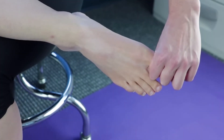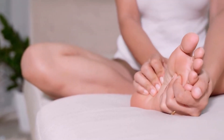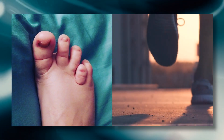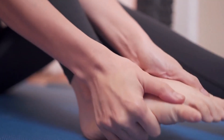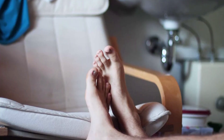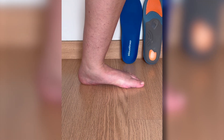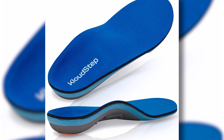Welcome, foot health enthusiasts. Today we are diving into the fascinating and often overlooked topic of overlapping toes. While it may appear to be a trivial concern or purely an aesthetic issue, overlapping toes can significantly impact our mobility and comfort. Whether you are personally dealing with this condition, know someone who is, or simply wish to expand your knowledge of foot health, you've come to the right place. Here at Cloudstep, we collaborate with foot health experts to provide exceptional content to our community.